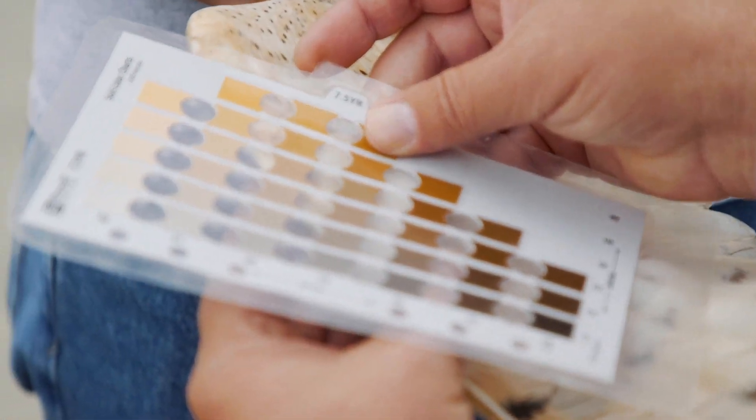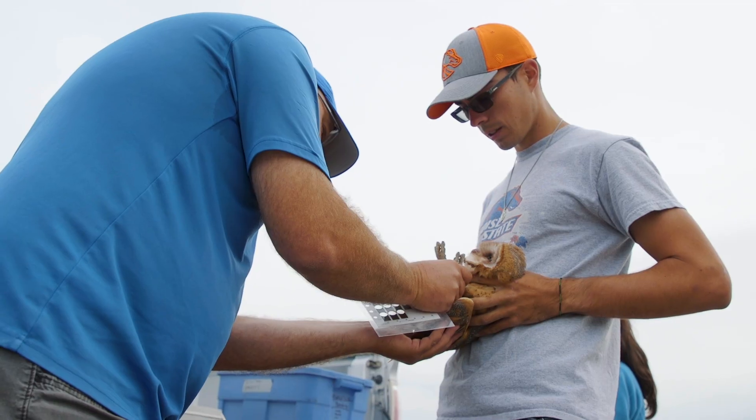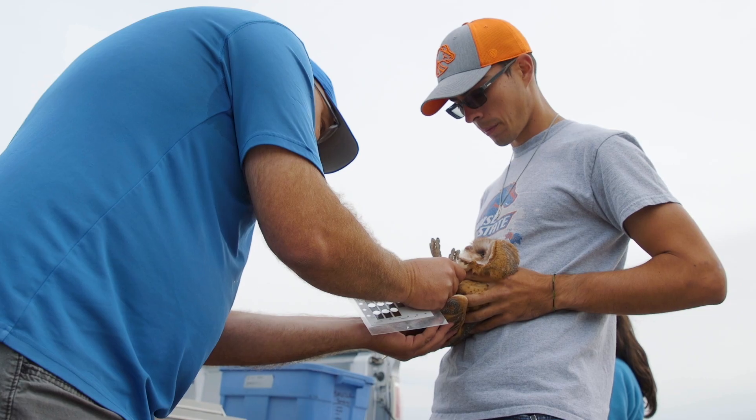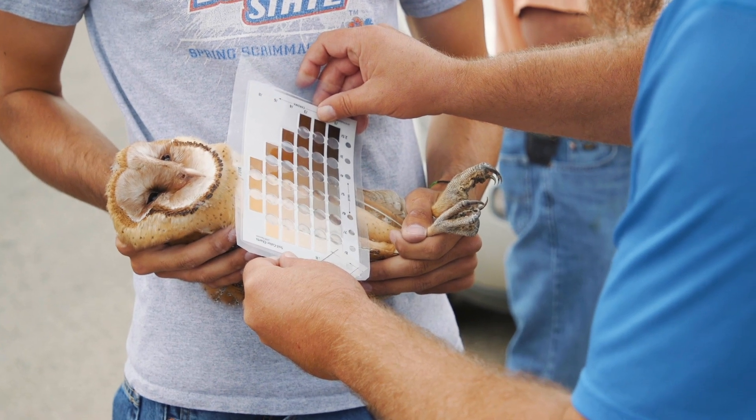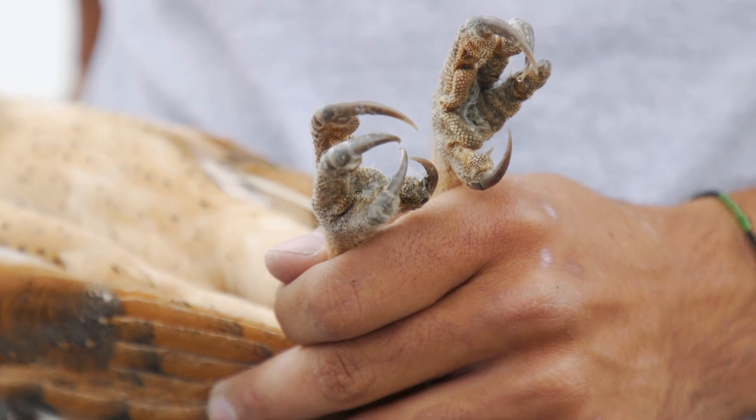My research is looking at the variability in plumage of the barn owls. There's a lot of variation from reddish to white, and we're trying to see if we can quantify that plumage coloration and use that to be able to visually tell which sex the barn owls are by telling the difference in the plumage.